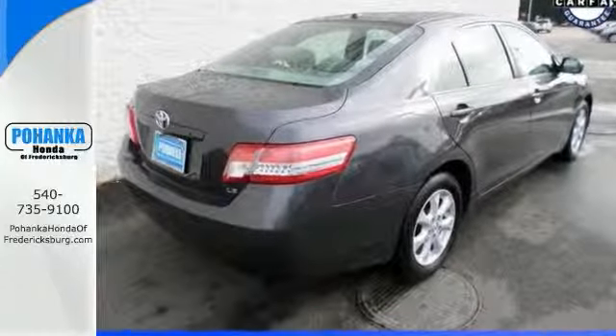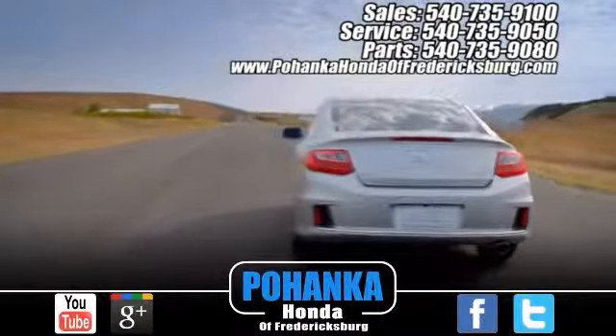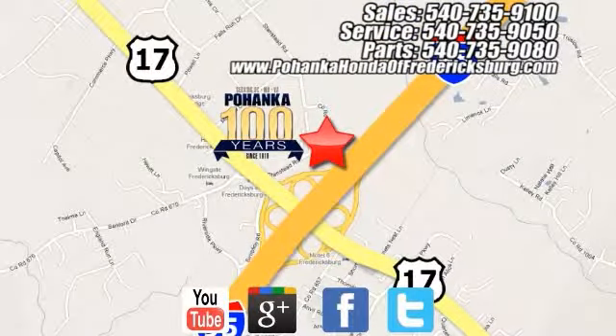Pick it for a test drive today. Bohenka Honda of Fredericksburg is a great place to buy a car, conveniently located at 60 South Gateway Drive in Fredericksburg.